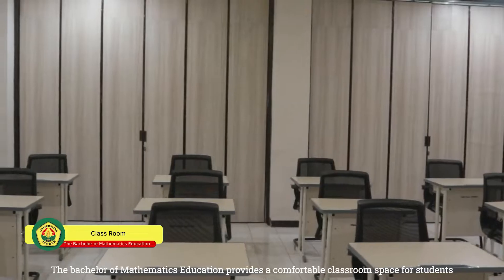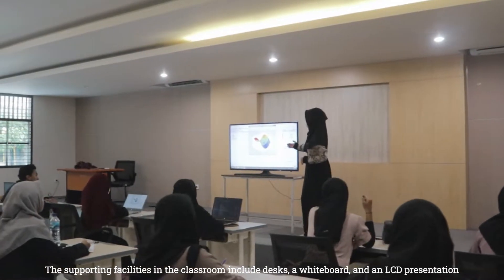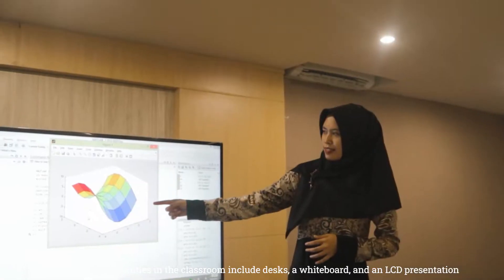The Bachelor of Mathematics Education provides a comfortable classroom space for students. The supporting facilities in the classroom include desks, a whiteboard, and an LCD presentation.